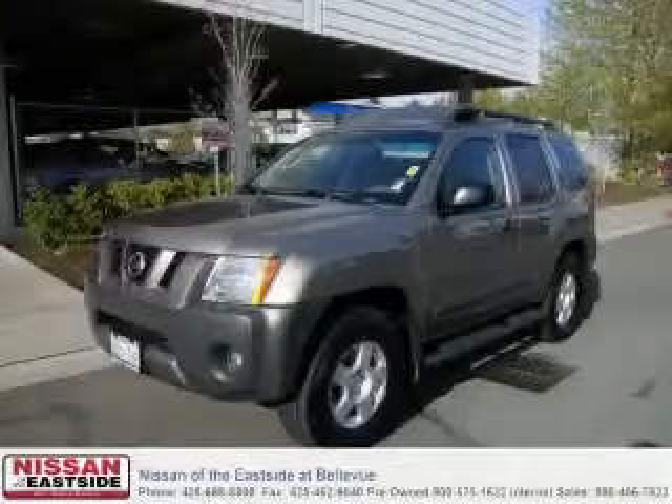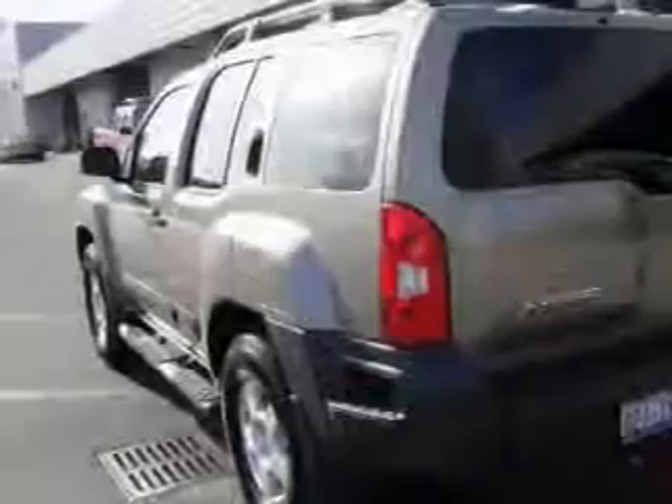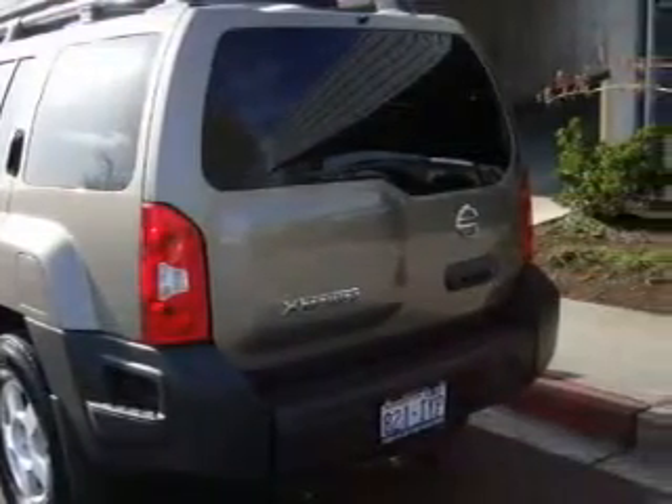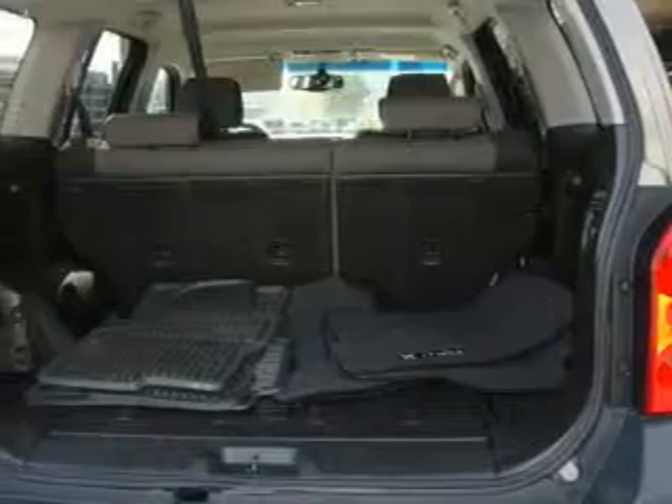This is a 2005 Nissan Xterra, built with trails in mind. The solid six-cylinder engine, connected to an automatic transmission, produces enough power to comfortably merge into any traffic situation.